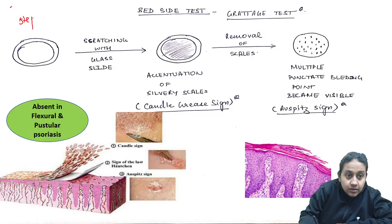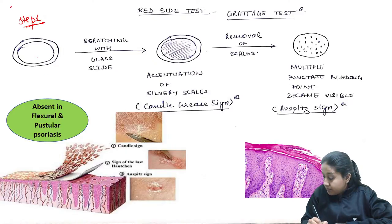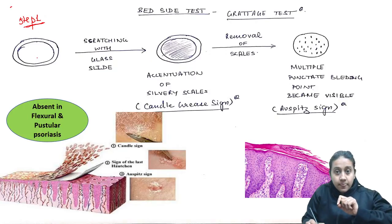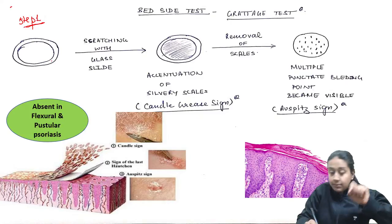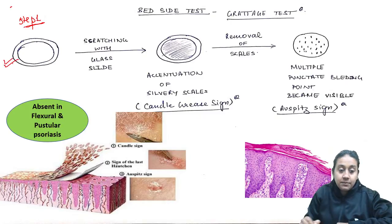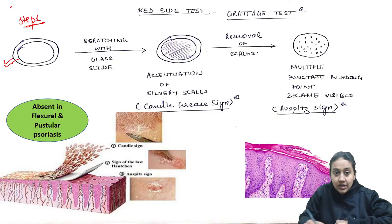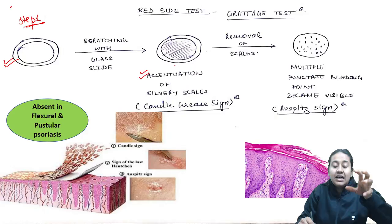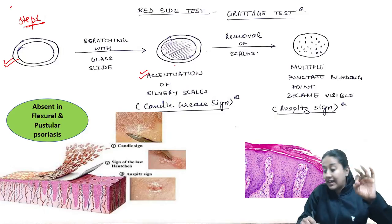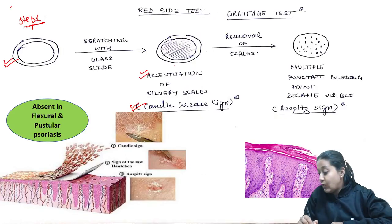Step 1: You require a scaly plaque. With the help of a glass slide, you will scrape that plaque, and this will cause accentuation of the scale. Whenever you have accentuation of scale, it gives you an appearance like that of a candle with thick wax over it, known as the candle grease or candle wax sign.